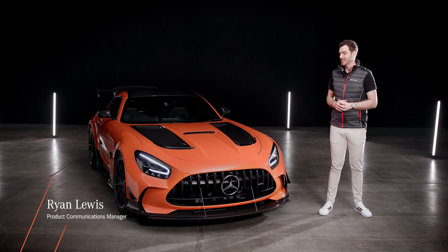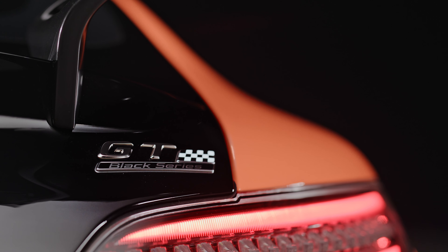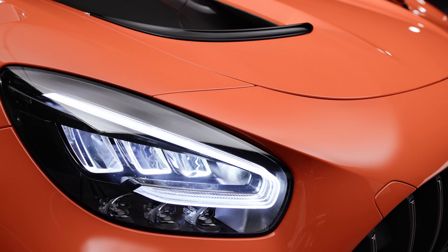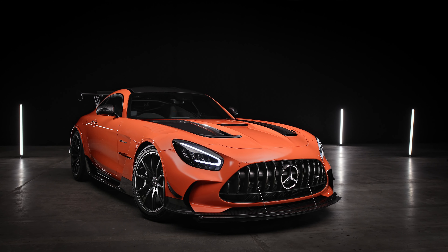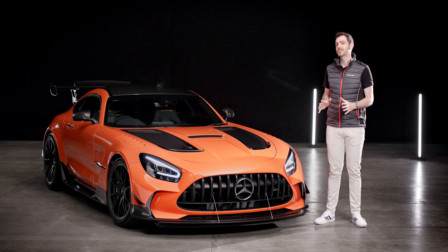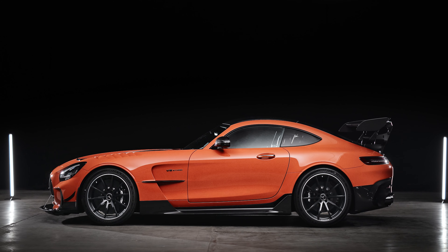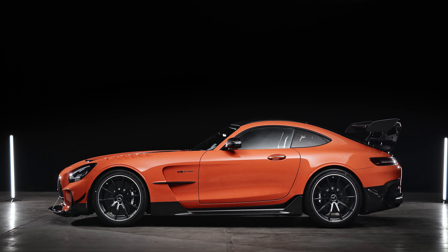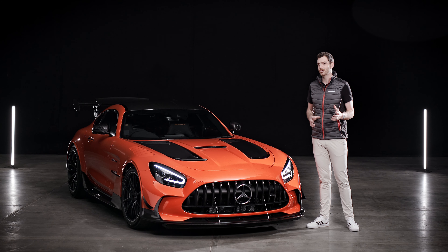Hi, my name is Ryan Lewis. I'm the product communications manager for Mercedes-Benz Australia, and right now it is my pleasure to walk you through the astonishing technical highlights of the Mercedes-AMG GT Black Series. Since 2006, the Black Series badge has been used to identify AMG's most track-focused road cars, and the GT Black Series really is the closest that AMG has ever come to building a racing car for the road. It is lighter, more powerful, and completely overhauled in its chassis and aerodynamics — it has motorsport DNA down to the smallest screw, and the link is both technical and visual.